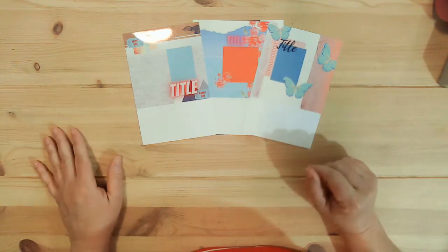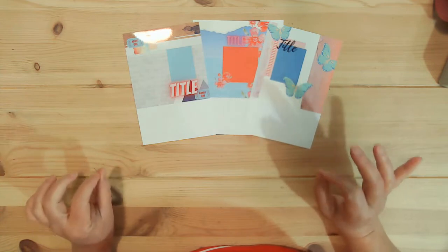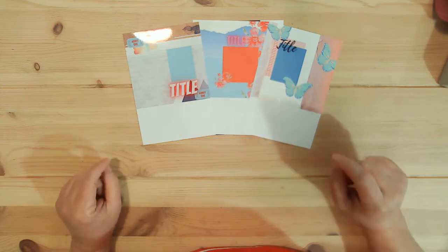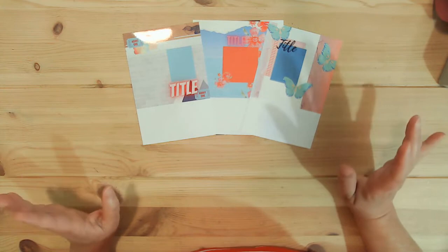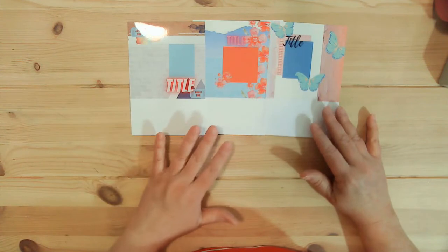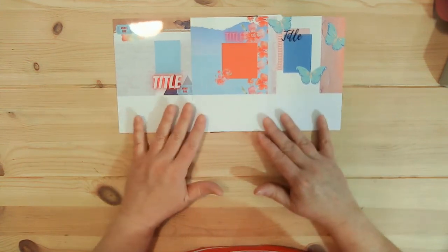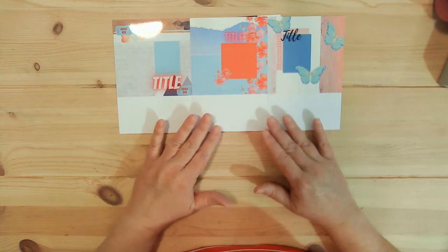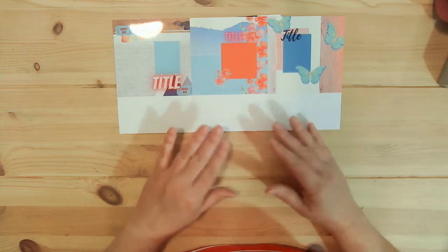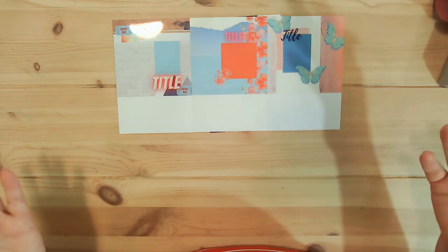Hi everyone, it's Tracy. Welcome back to Mini Kit Monday. This is the first week of June 2021 and Shannon is the hostess this month. She came up with these lovely sketches — you don't have to use them, they're just some inspiration. Last month I was the hostess and we did cards.